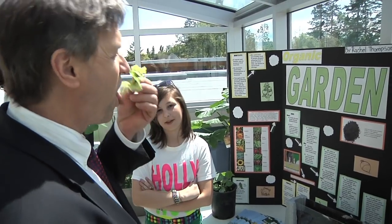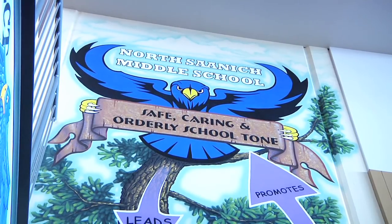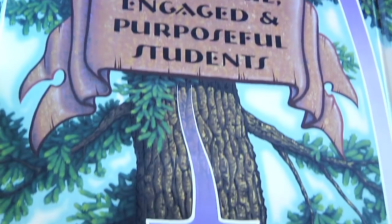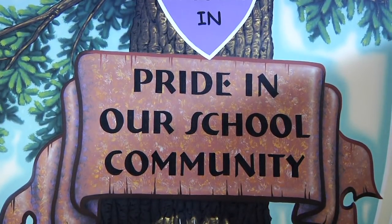They also have a greenhouse — an opportunity to think about things like agriculture, small-scale agriculture. So just a wonderful learning environment that's been constructed here, and really very much a tribute to all of the folks who contributed to the planning, the construction, and certainly a wonderful environment for student learning in this new school. Thank you very much.